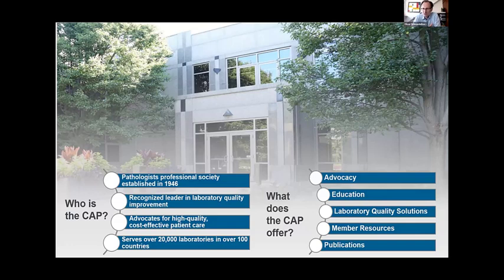The CAP has three main offerings: educational programmes to improve the competency of your lab members; laboratory quality solutions, which are the EQA or PT programmes and accreditation services; and extensive resources for our members, who drive the organisation. We also publish in scientifically peer-reviewed journals, including our own anatomic pathology journal, the Archives of Pathology. Taken all together, we work to shape policies and influence policy makers — which falls under the term of advocacy.